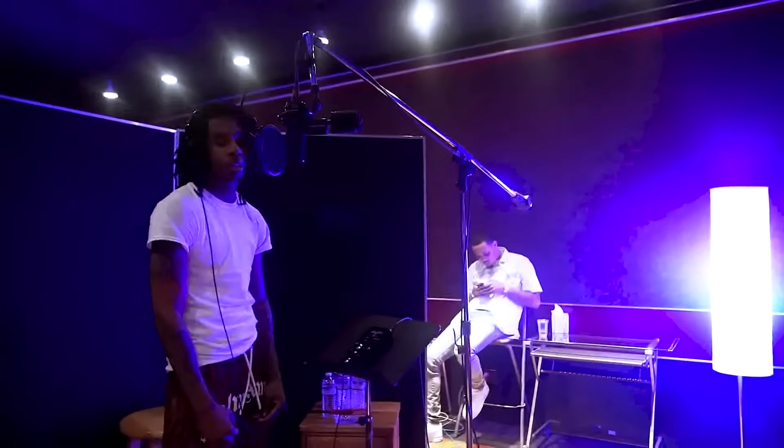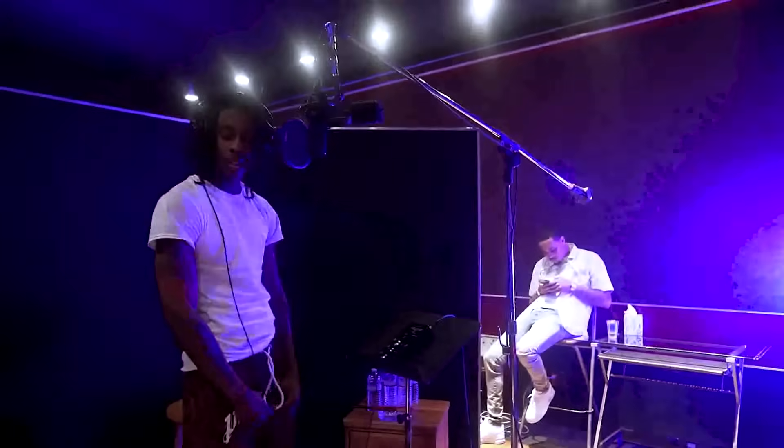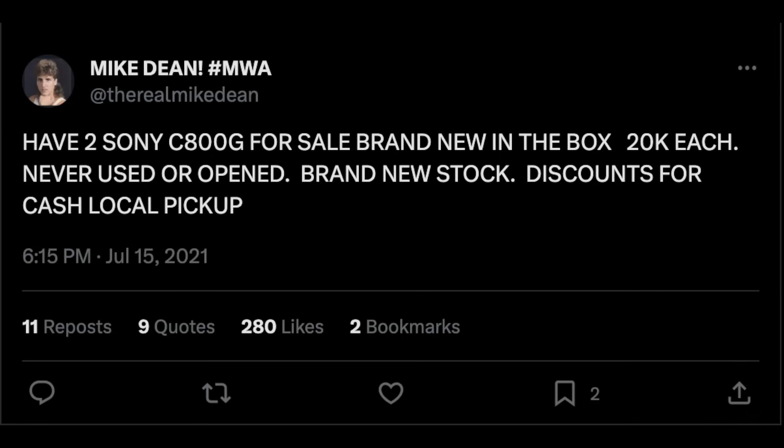Now, almost 30 years later from its release, the C800 has essentially become a vintage microphone. At the moment, I believe Sony has ceased production, causing these mics — especially the vintage ones — to go for astronomical prices.